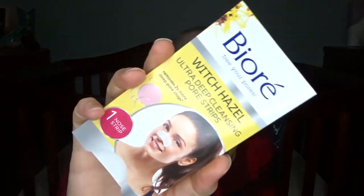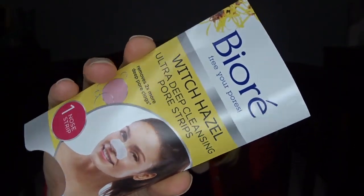I also used a Biore Witch Hazel nose strip. I love doing these — you put it on, let it dry, and rip it off. I always get excited to see what's going to be on it when I rip it off, but every time I use these nothing ever really comes out. Maybe one or two little spots on the strip where something's been pulled out, but usually that's about it — which I guess is good and means my pores are clean.